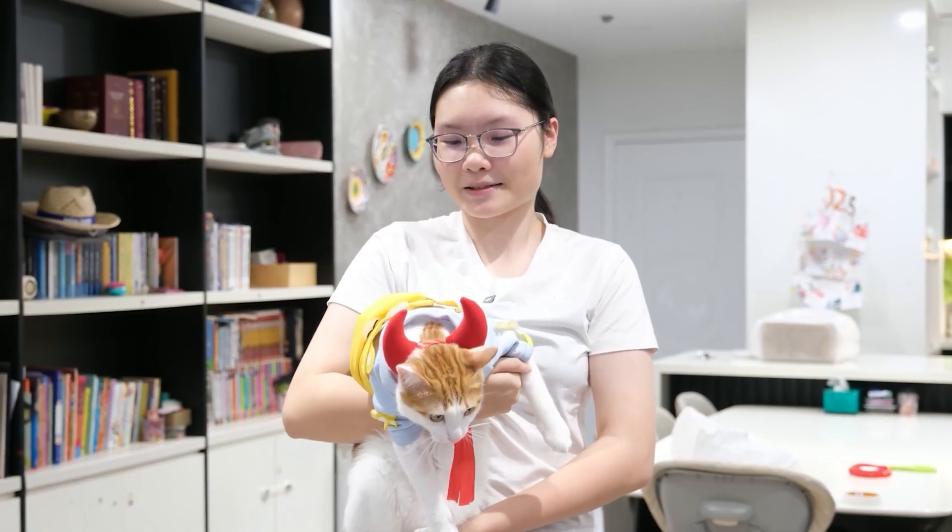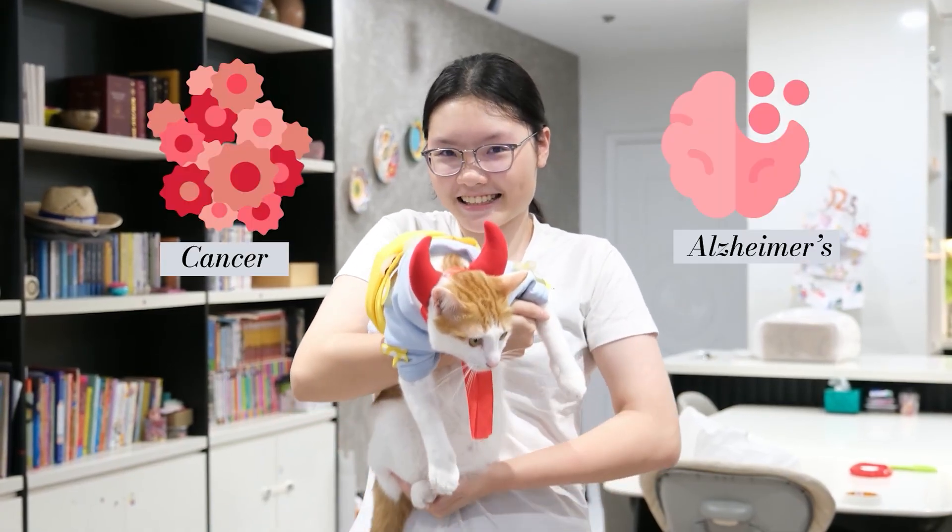With this newfound power, we have the possibility to defeat fatal diseases and evil kitties.